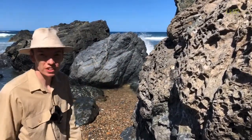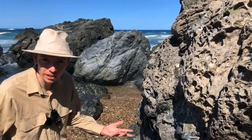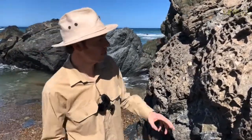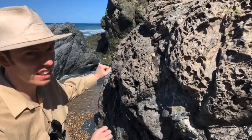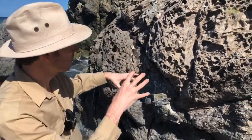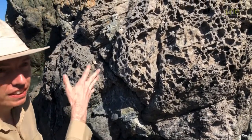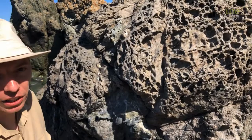Hello. George the geologist here with a bonus video from my holiday to Port Macquarie. So you might have been to the beach and seen rocks that have a weird sort of texture like this. It's kind of like a big beehive or a honeycomb. And that's what's earned these sorts of rocks their name: honeycomb weathering.